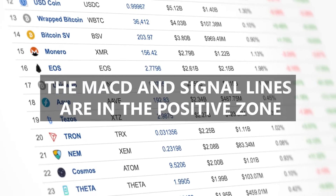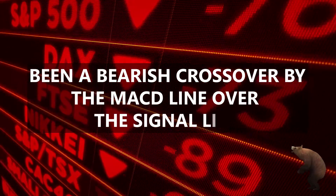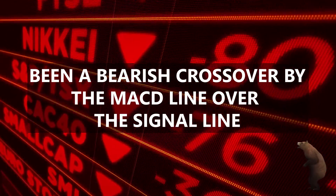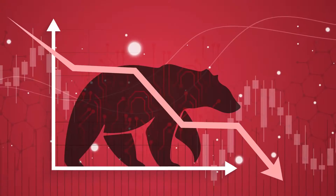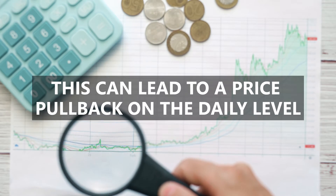The MACD and signal lines are in the positive zone. However, there has been a bearish crossover by the MACD line over the signal line, thereby creating a bearish market momentum. This can lead to a price pullback on the daily level.